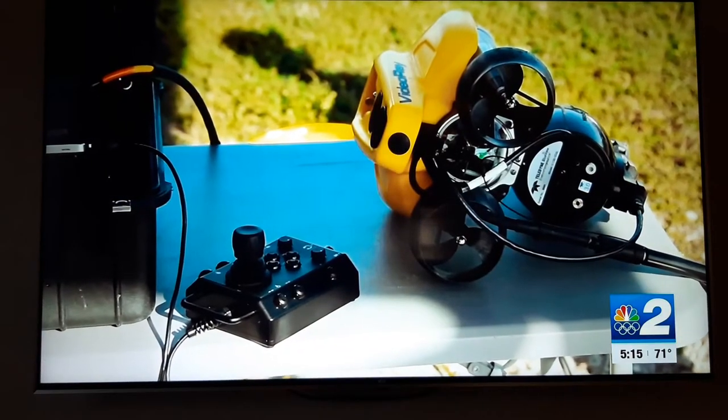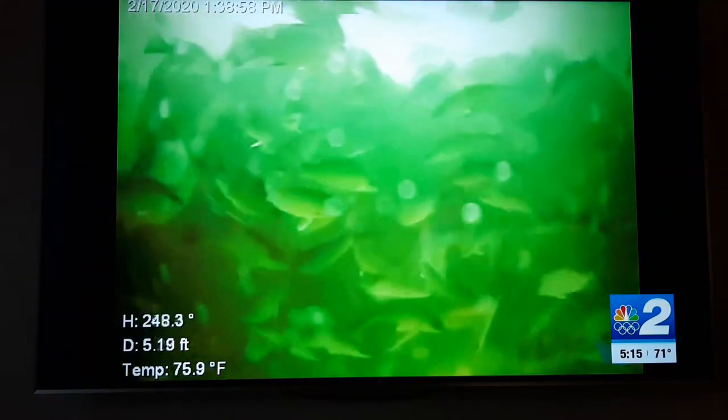The $70,000 drone was purchased through a grant and has been deployed in several recovery missions already. It eliminates those divers from being suited up in a wetsuit or a dry suit for hours on end, baking in the southwest Florida sun.